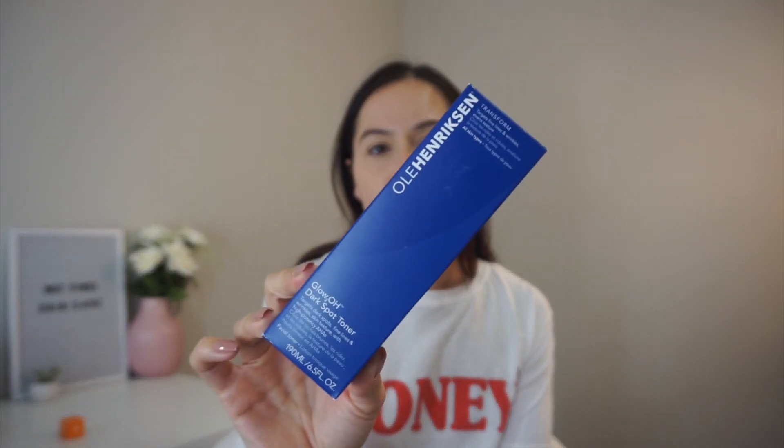We're gonna start with the big haul right here from Ole Henriksen. There was a sale going on for the 4th of July and I was already out of my toner from them. For $50 you get samples for free, so I added something else to the cart. It was only $50 for all of this and I feel like it was a pretty good steal. I got this Glow 20H Dark Spot Toner — this is my jam.